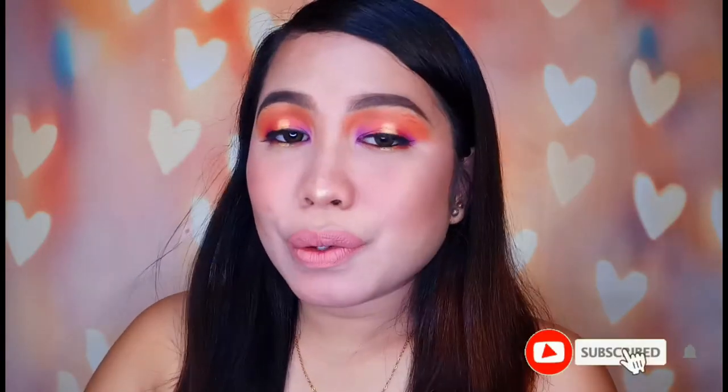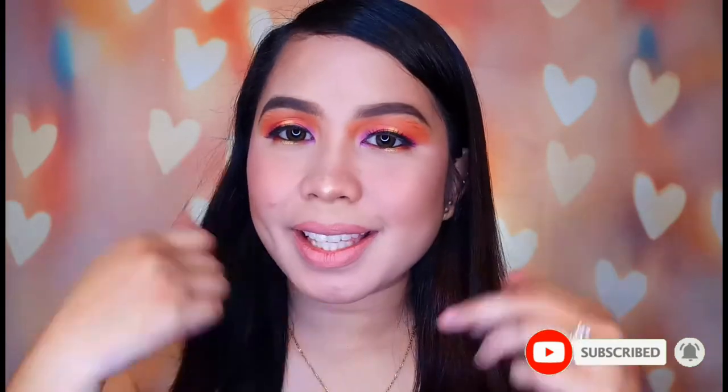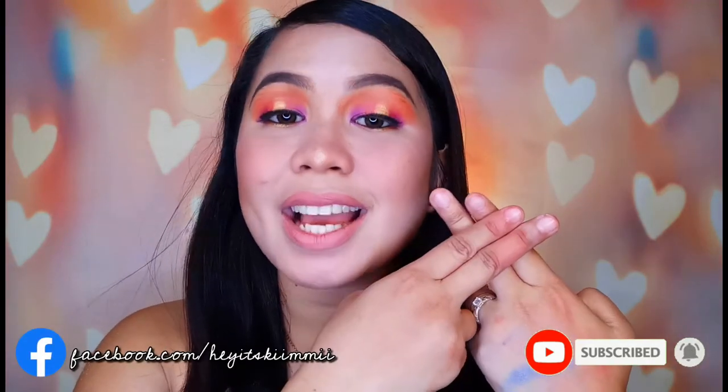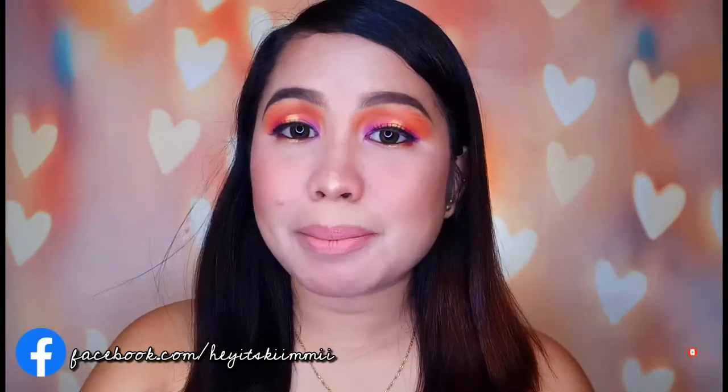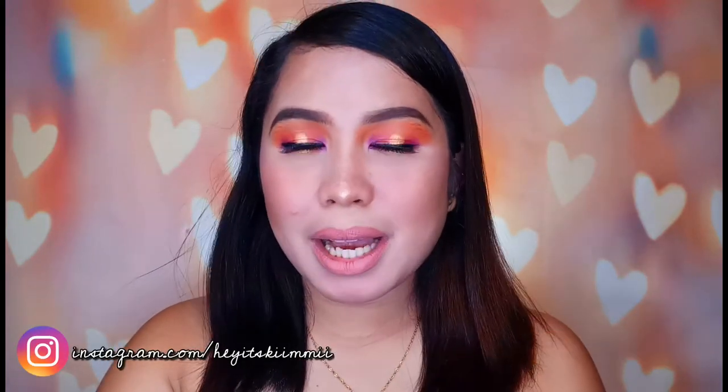And dito na nga nagtatapos ang ating video for today. If nag-enjoy ka dito sa aking eye makeup look, you can click the like button. Please don't forget to subscribe sa aking YouTube channel down below to be part of my CommunityFam. And yung katabi noon is yung notification bell button para always kang notified and updated kapag may re-upload ako. Thank you and I'll be seeing you again in my next video.